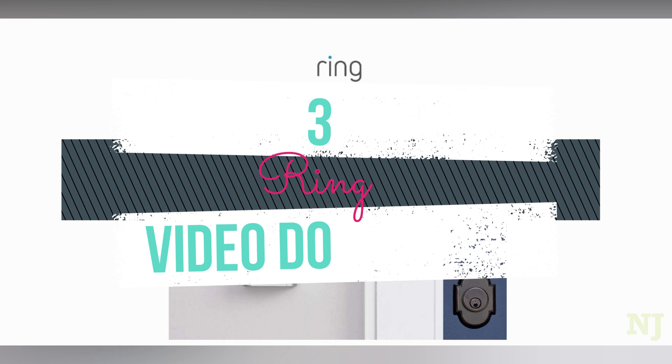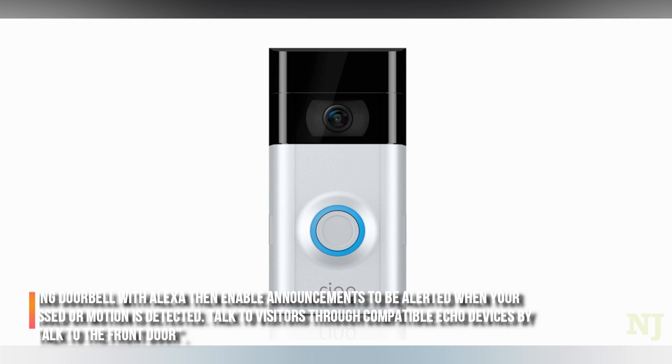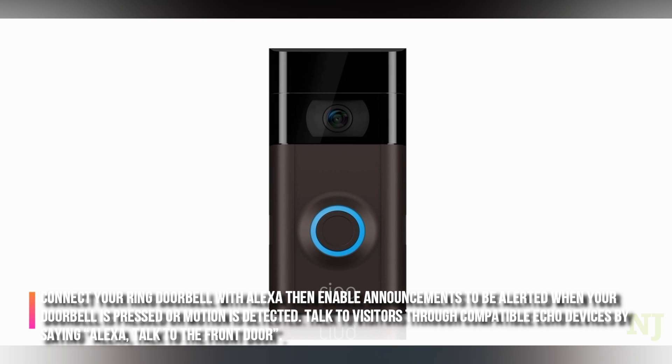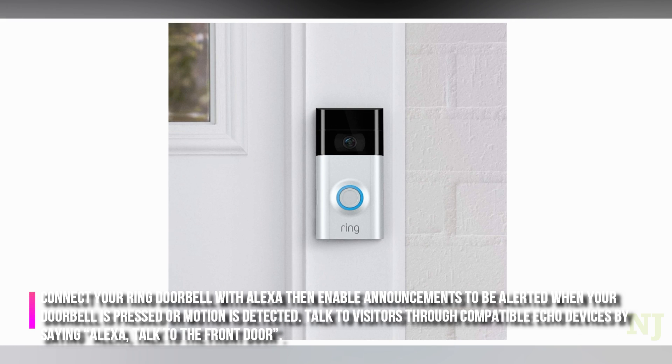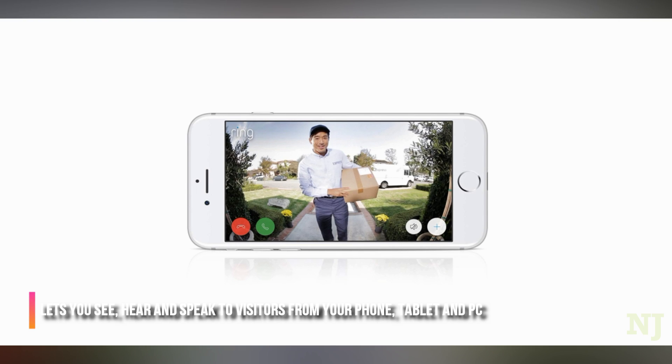Ring Video Doorbell: connect your Ring doorbell with Alexa, then enable announcements to be alerted when your doorbell is pressed or motion is detected. Talk to visitors through compatible Echo devices by saying "Alexa, talk to the front door." Lets you see, hear, and speak to visitors from your phone, tablet, and PC.